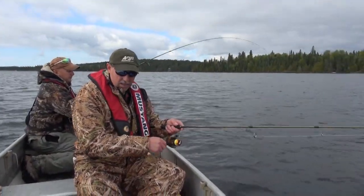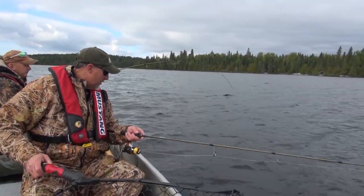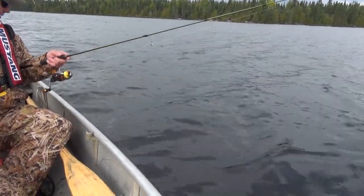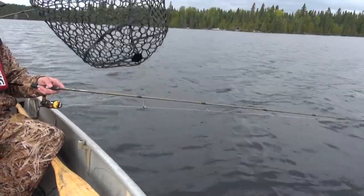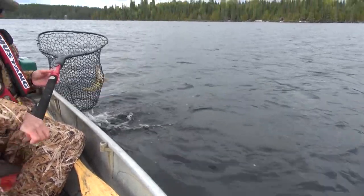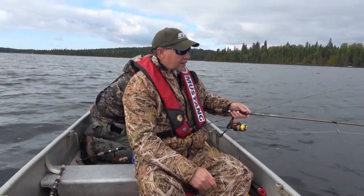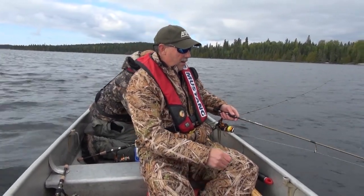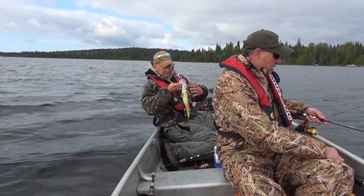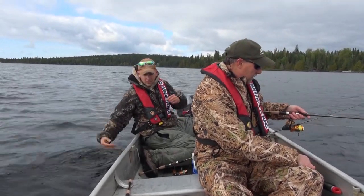That looks like a solid fish. Let me help you with the net when the time comes — meanwhile, let's see if we can get a doubleheader. There are more fish down there; I'm marking a ton of them. Another nice walleye. That's what we want — another gorgeous fish. He'd be a good eater, but not today. We'll throw this guy back, and away he goes.